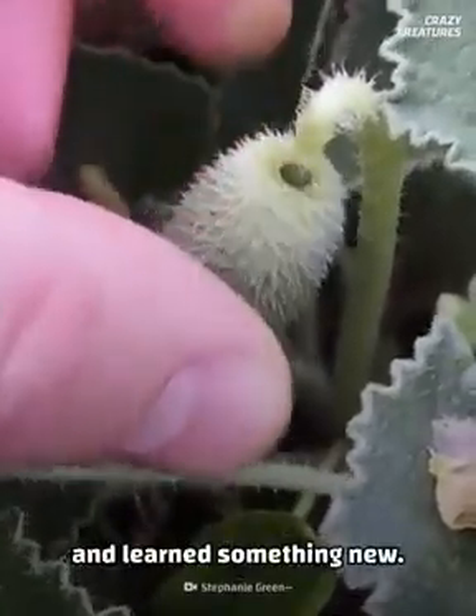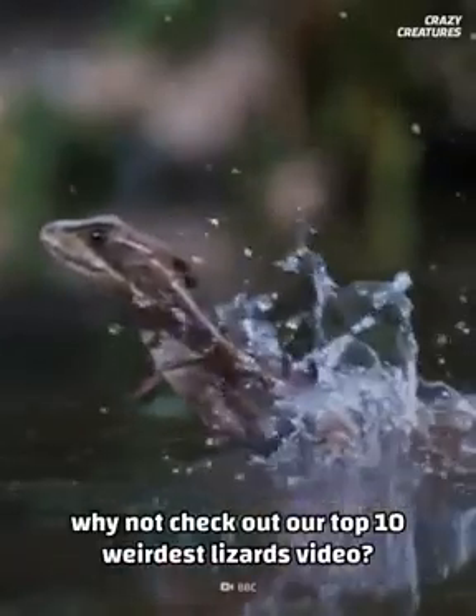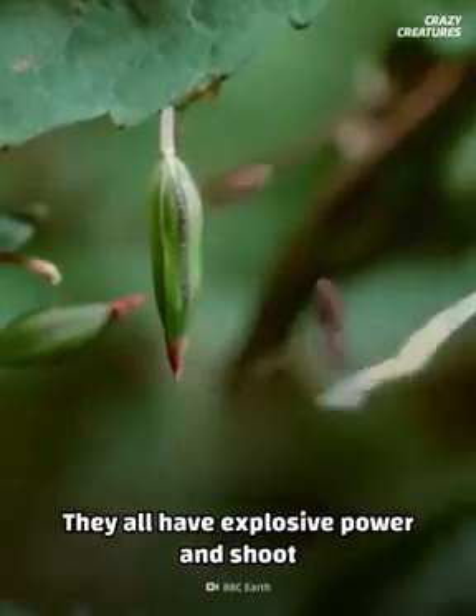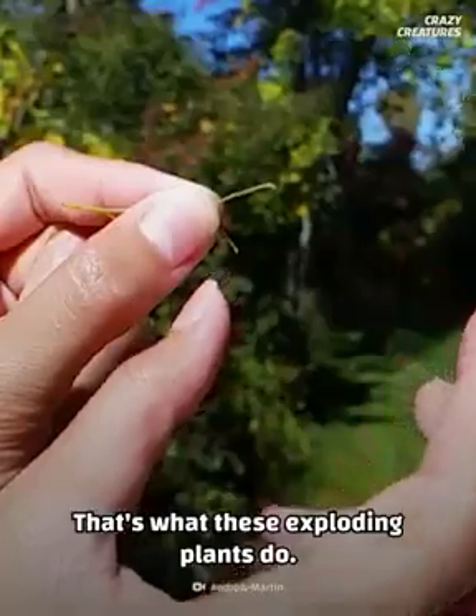We hope you enjoyed our list of exploding plants and learned something new. If you want more crazy lists, why not check out our top 10 weirdest lizards video? They all have explosive power and shoot seeds from their pods — that's what these exploding plants do, and that's what makes them crazy.